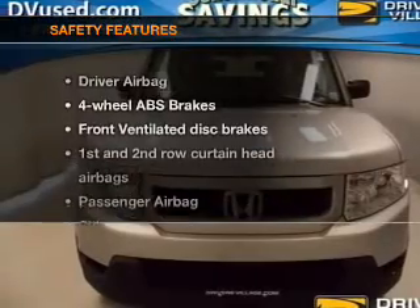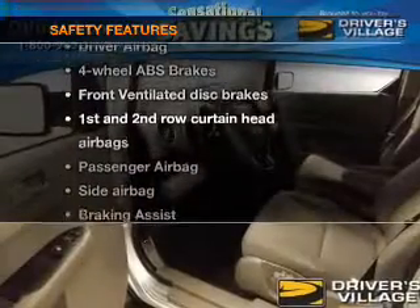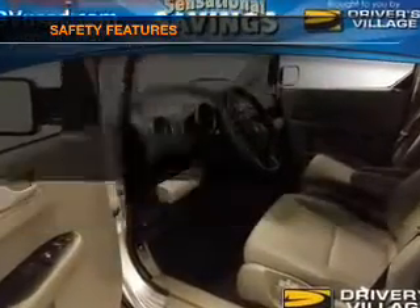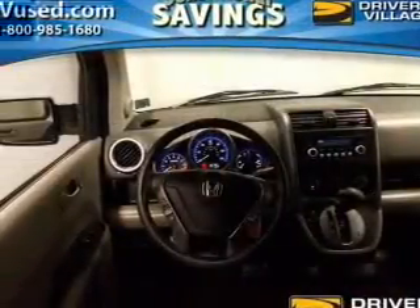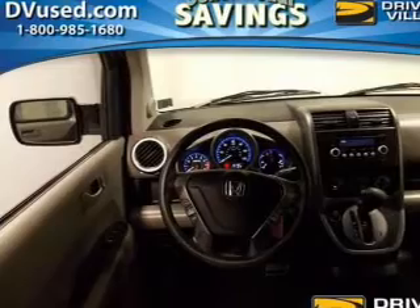If safety is a high priority, rest assured knowing that these top safety components are included. Front ventilated disc brakes, curtain head airbags, passenger airbag, side airbag, traction control, stability control, low tire pressure warning.